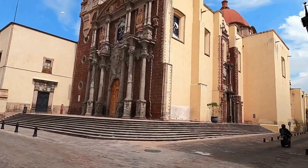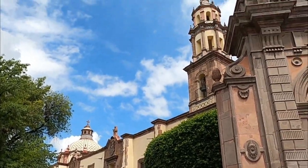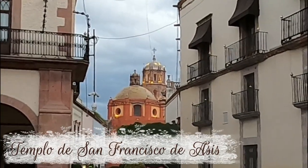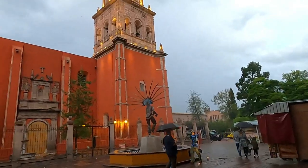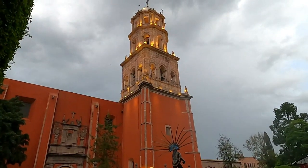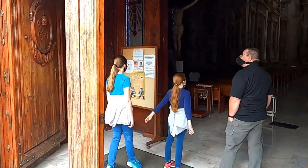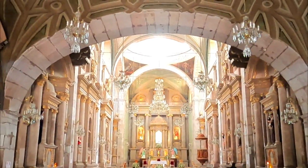Another thing we heard about Querétaro — there are lots of churches. We couldn't even begin to see them all, but one of the main ones is the St. Francis of Asis Temple. The convent section was started in 1589, that was over 430 years ago. Construction for the church itself began in 1640, so it is in the Baroque style.